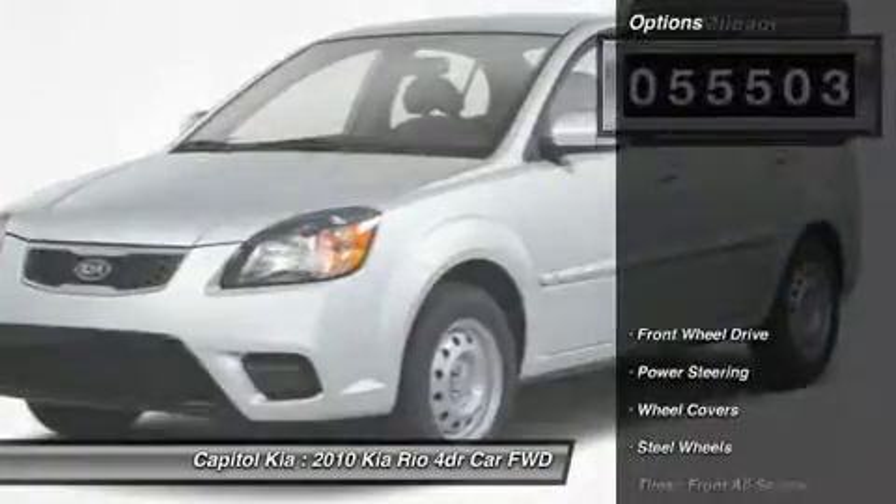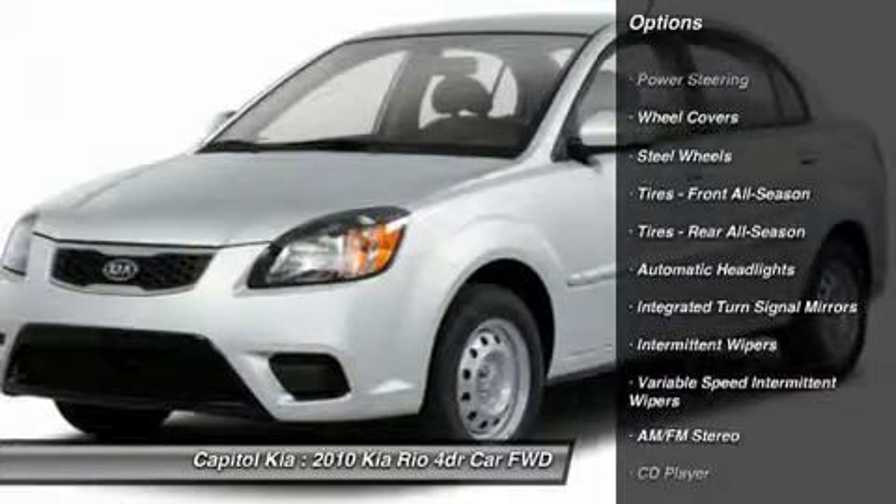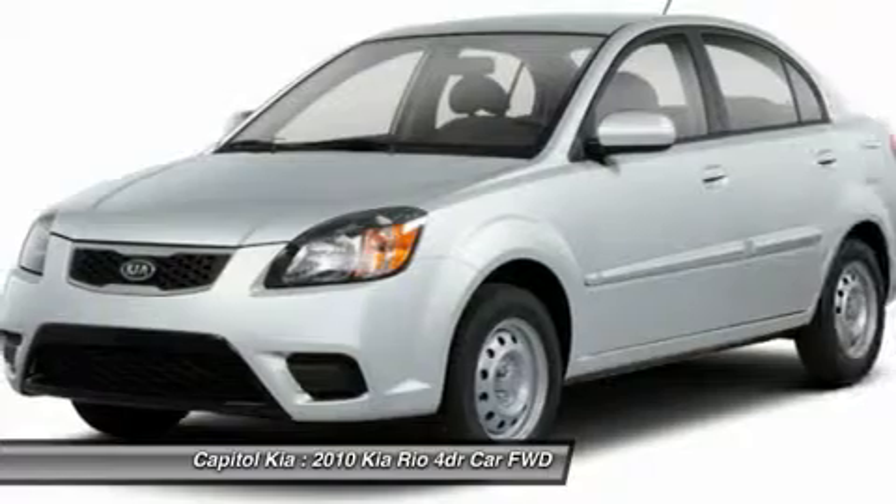Only Capital Kia could offer you a Kia Rio with mileage this low on such a popular vehicle. This Kia includes standard paint and front/rear carpeted floor mats.